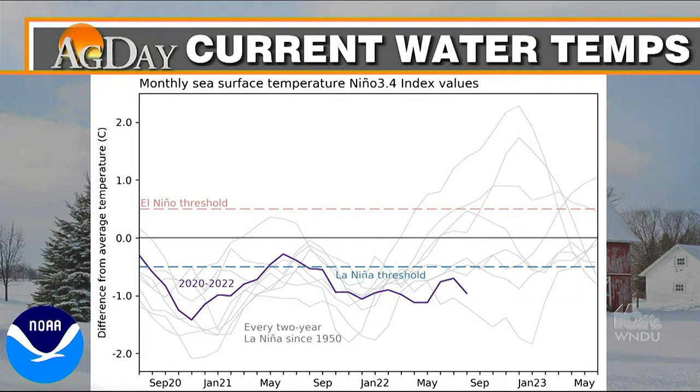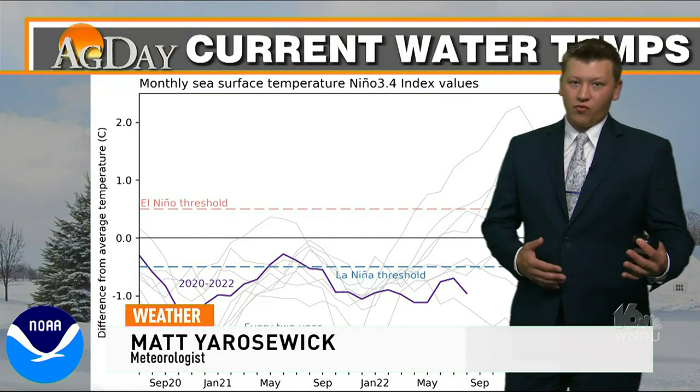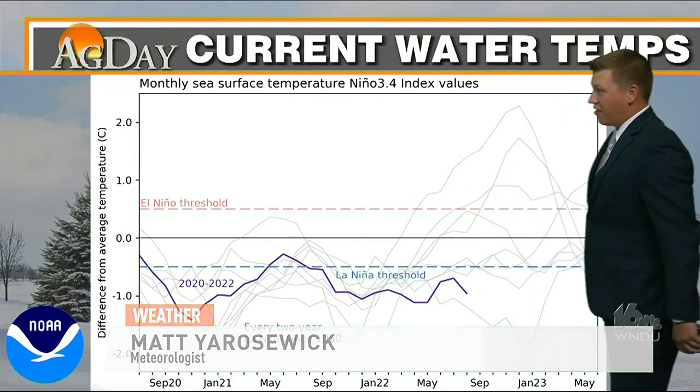We want to start by taking a look at current water temperatures. This is the water temperatures from the East Pacific, and when we look at that, it would be our indicator for a La Niña or an El Niño — those current patterns which really impact our winter weather patterns across the United States.